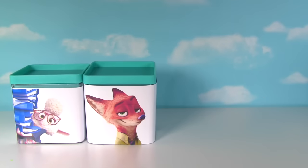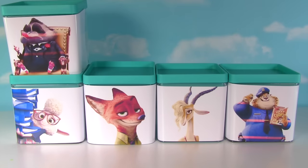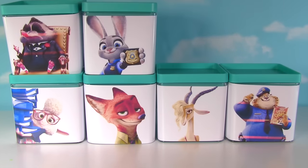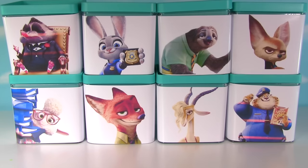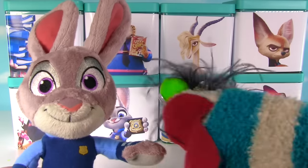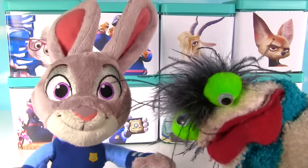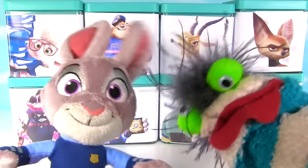It's Bellwether, it's you Nick, it's Gazelle, it's Clawhouser, Mr. Big, it's me Judy. Wow, it's Flash and Finnick. That is awesome! Yeah, Miss Hand. Yes, let's get this Zootopia party started. Woo!